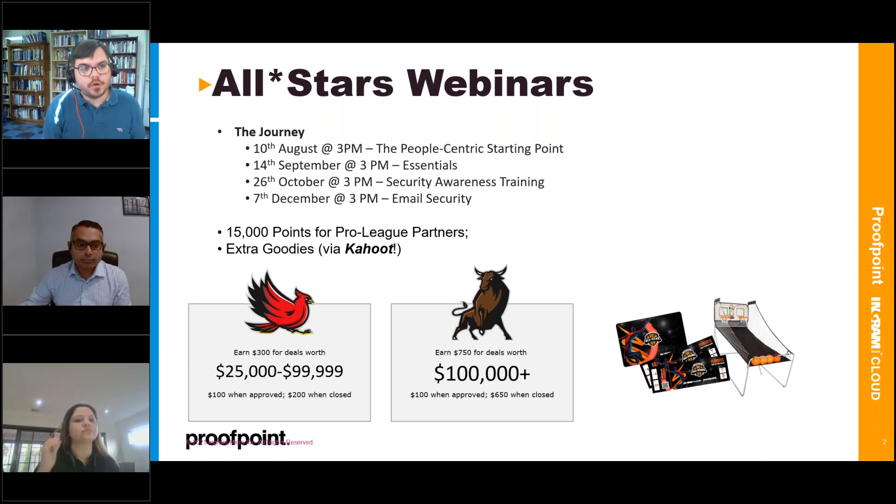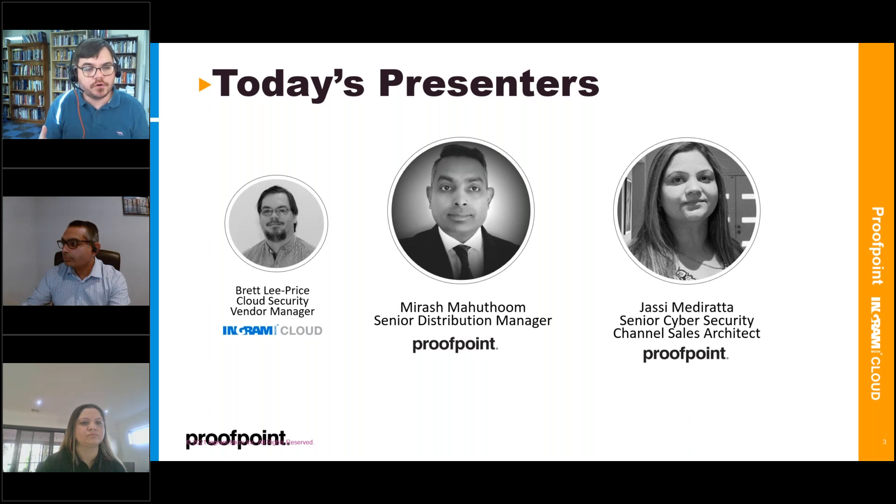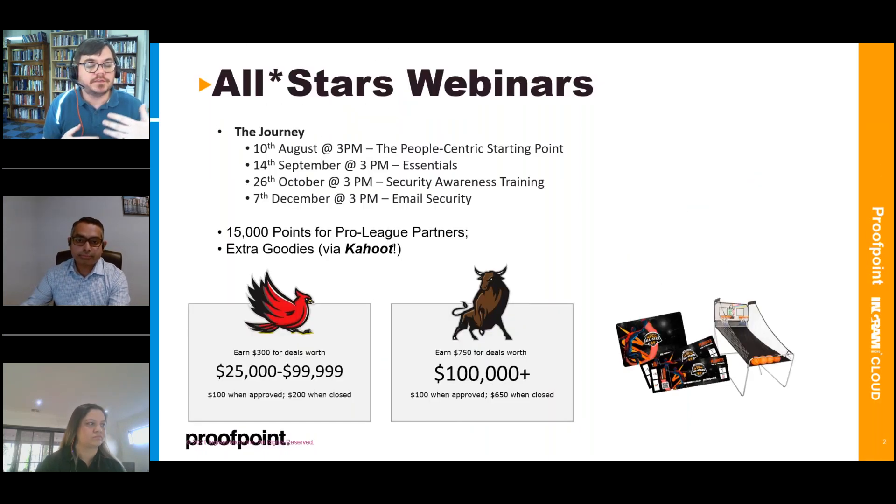If you haven't heard of Kahoot already, please take my advice: grab your phone and go to the Google Play Store or the Apple App Store and find the application called Kahoot, so when we get to that towards the end you'll be prepared to start competing to win some items. You'll also see on screen that there's a deal registration program which is part of the All Stars program — this is very much an educational piece to help you leverage that program.